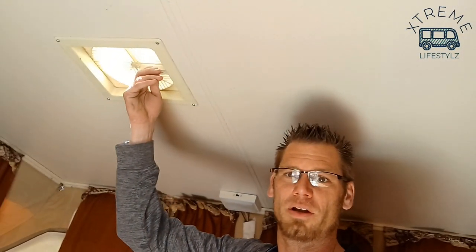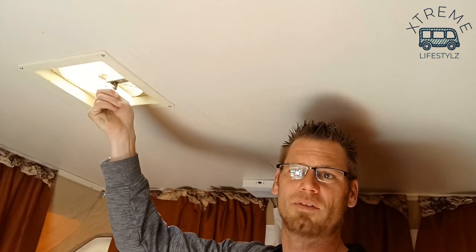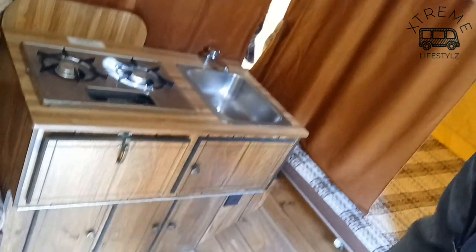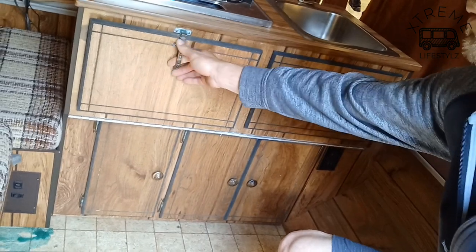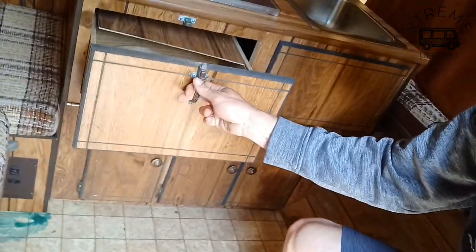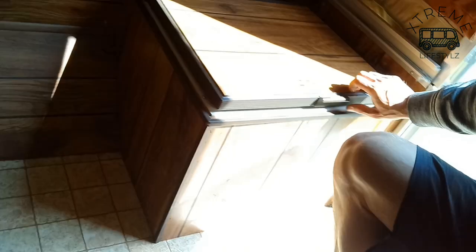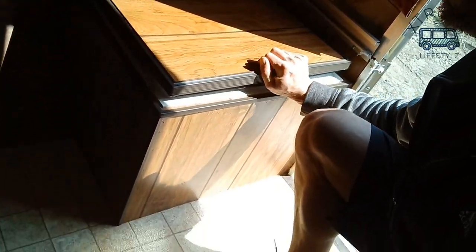Again, this is a 1986. Right here you have a little vent — just opens up a nice little hood vent. Cool camper. Some drawers. Underneath here we have our ice box, so this is where you cool stuff down.